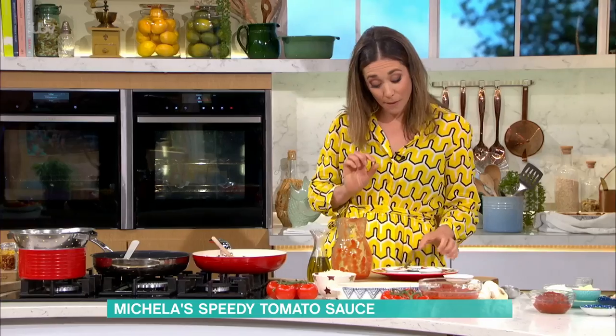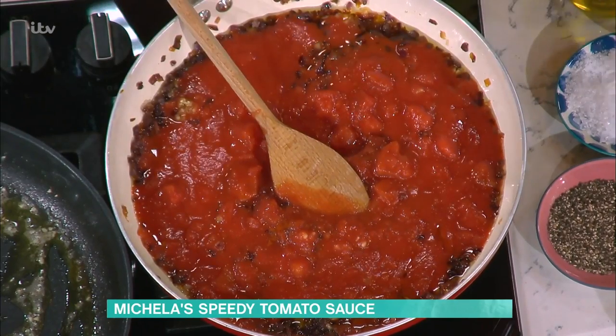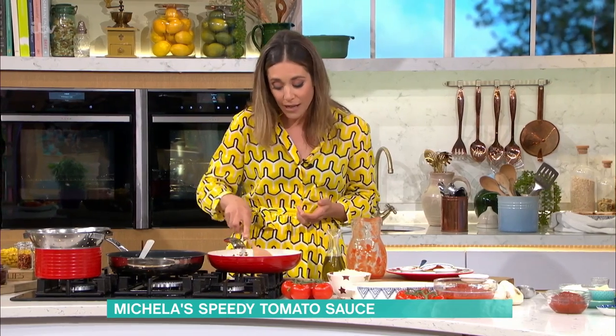This is my mum's hidden secret. This is not a spicy sauce — this is a pinch of cayenne pepper. It is not to make it spicy, and you won't taste it, but it gives a depth of flavour and a warmth to the sauce.